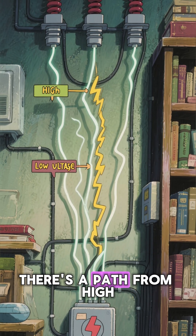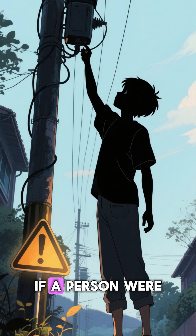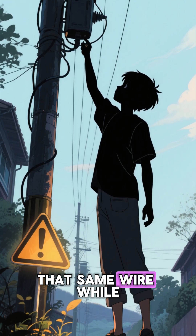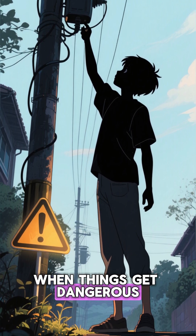Current only flows when there's a path from high voltage to low voltage, like the ground. If a person were to touch that same wire while standing on the ground, they'd create that path. And that's when things get dangerous.